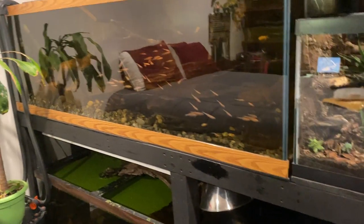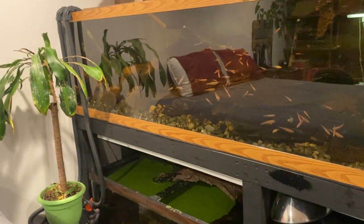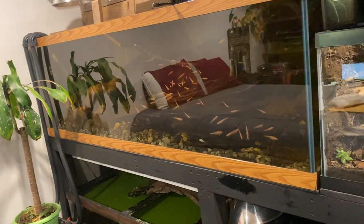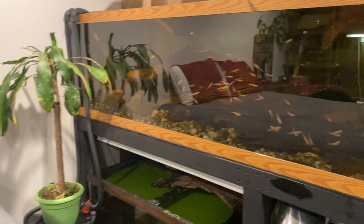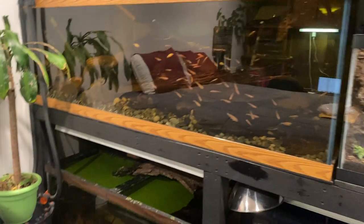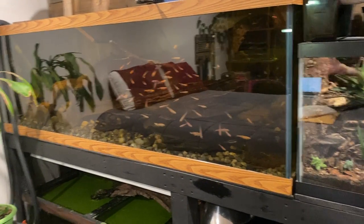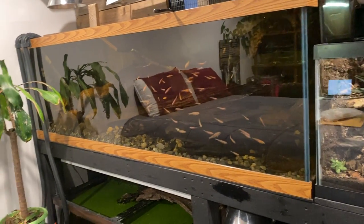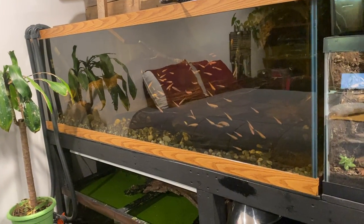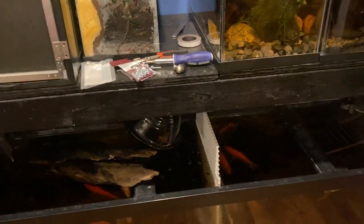I did not realize this until I owned many native turtles, because I take in turtles, as I said in the first video of this channel. I own turtles and they're native turtles. There are two Ouachita map turtles, and then I have one, two, three, four red-eared sliders, and those are all considered native turtles.